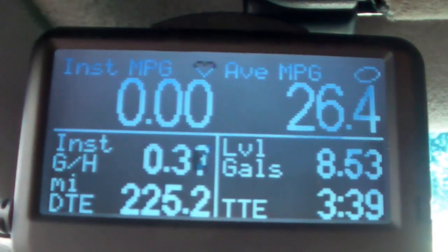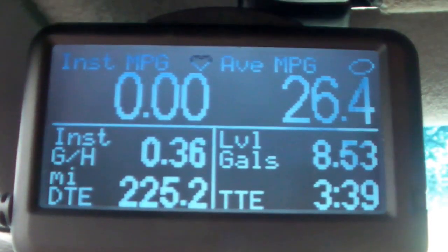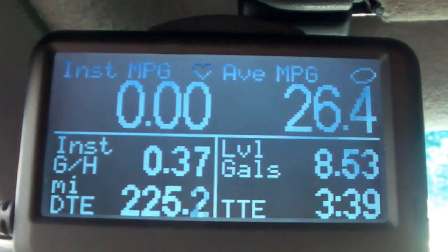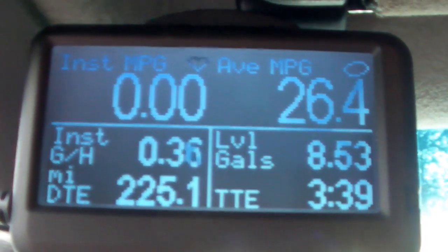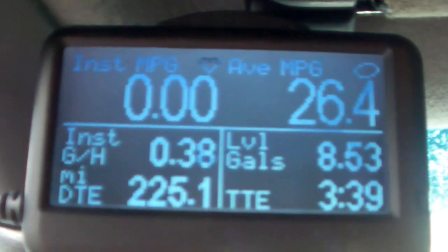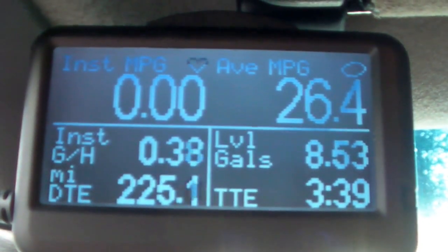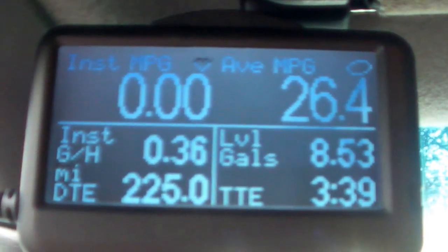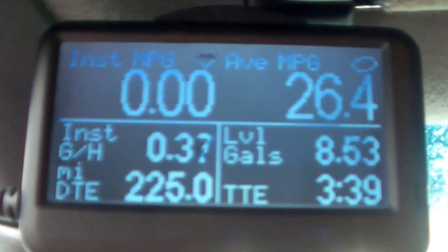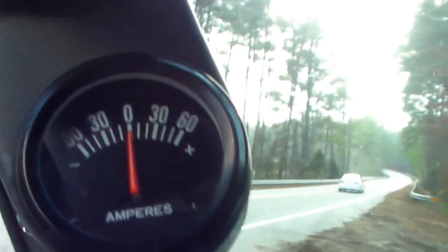I took Exit 50, which is Hope, Arkansas — Clinton's hometown — and I set the Volo for the first time. Doing so, I was able to get 17 miles to the gallon all the way back home. I'm really happy with that; that's a nine miles per gallon increase without even using HHO.